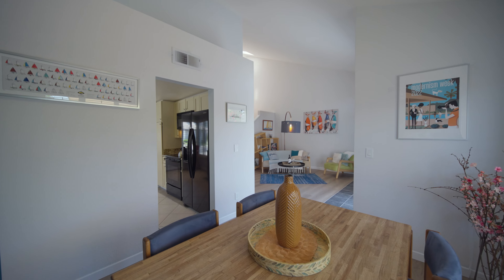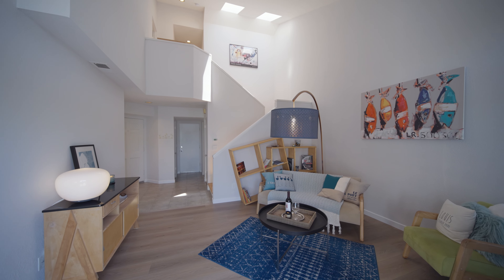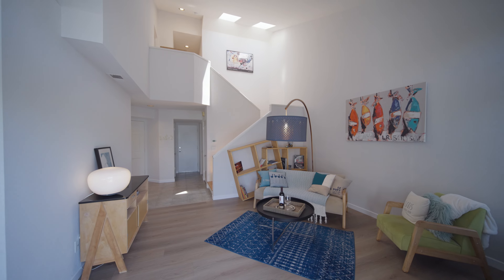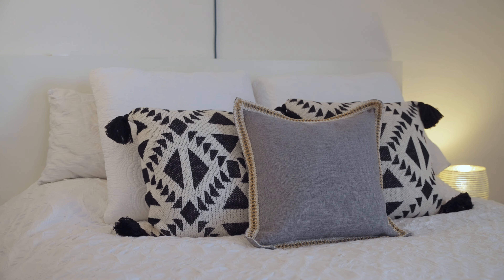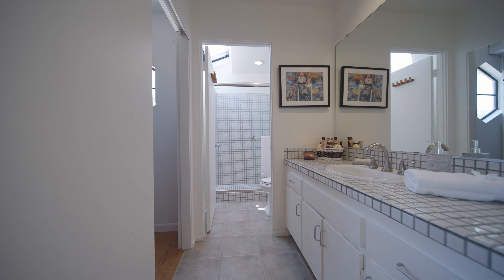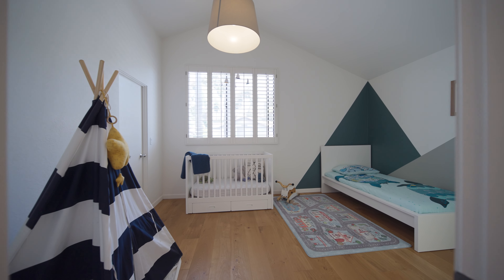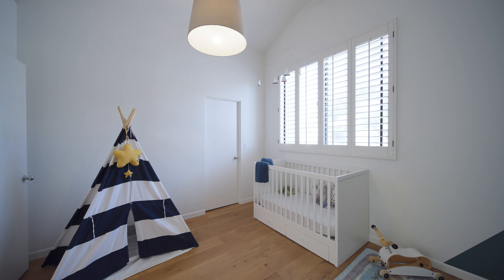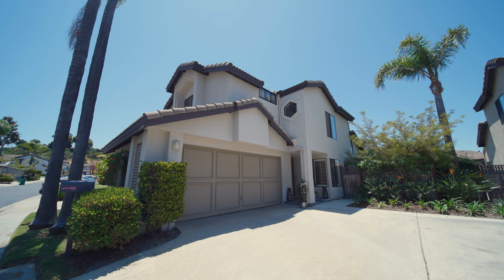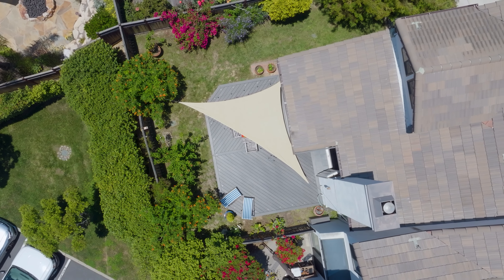This thoughtfully designed floor plan maximizes space and offers an excellent flow for both everyday living and entertaining. Venturing upstairs, you will discover the spacious master suite — a peaceful haven complete with a beautiful master bathroom and walk-in closet. The additional guest bedroom has an ensuite bathroom and can serve as a home office or a child's bedroom. This home also features an attached two-car garage providing ample parking and additional storage space.